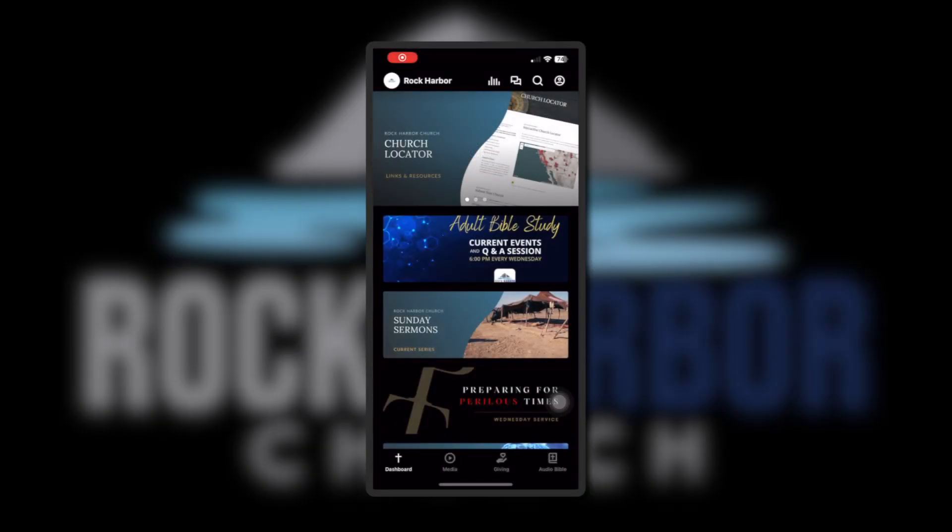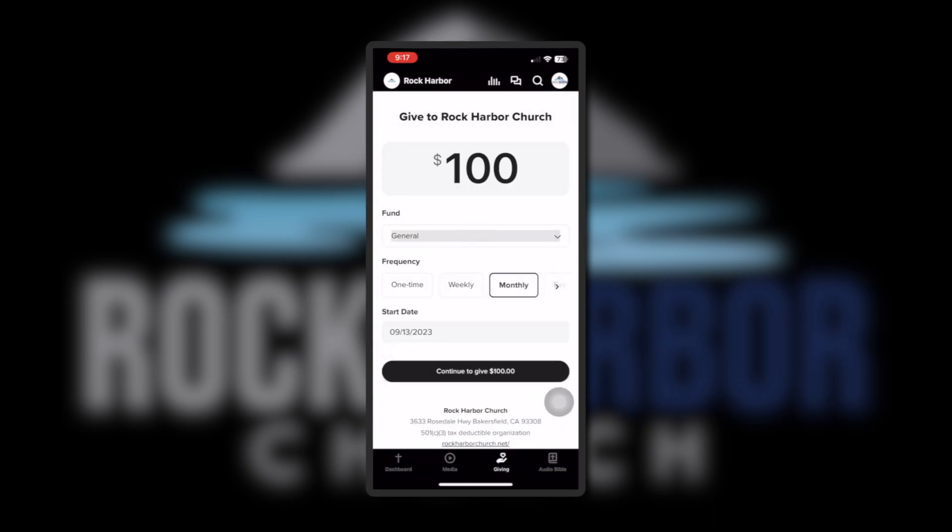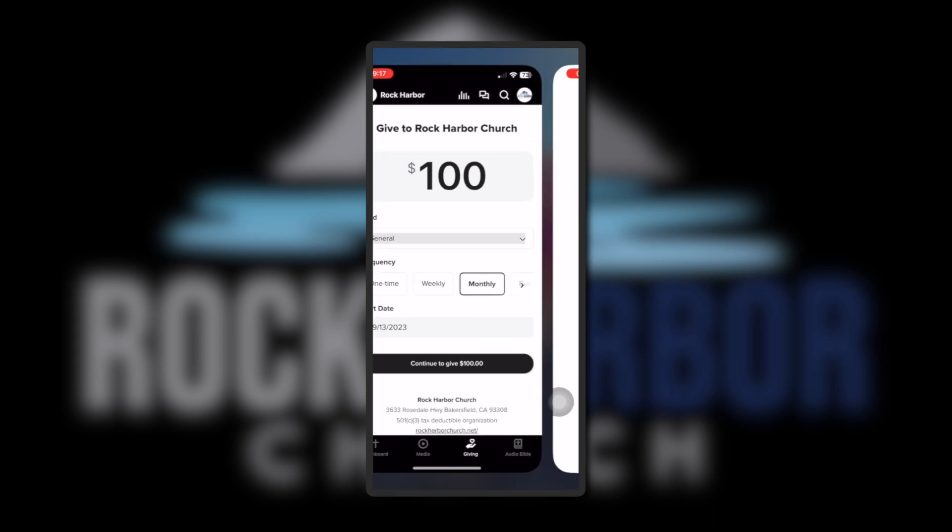For donations via our app, go to the Giving tab and enter your preferred amount, ministry area, and frequency. Then click the Continue to Give button.